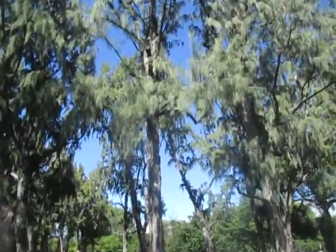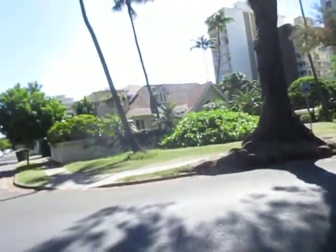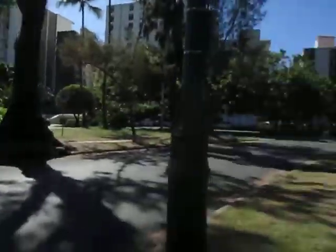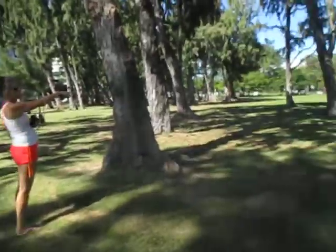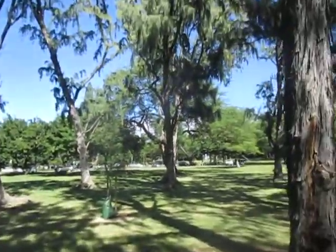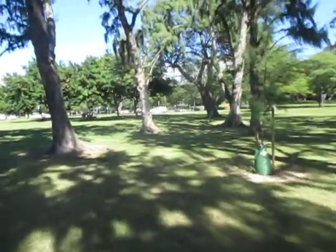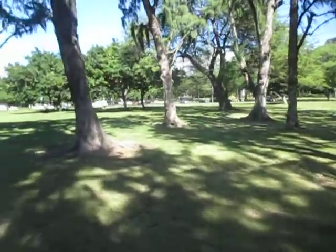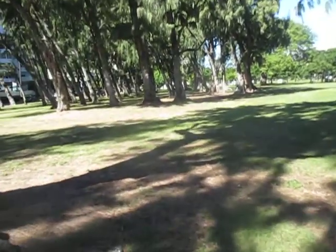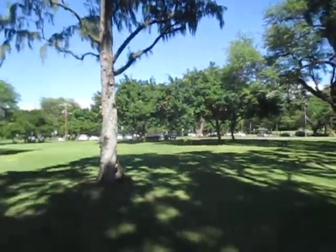These are pretty cool trees. There's the neighborhood there, and there's the bus. I love the wispy needles on them. It almost looks like the moss that we have in the tree. It's so nice in here. Look at that tree right there — the flowers on it.